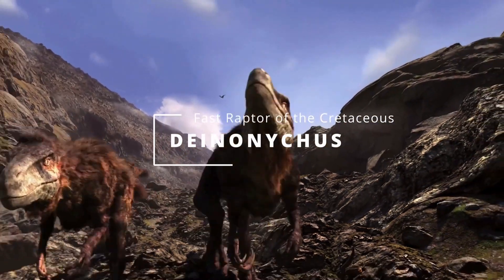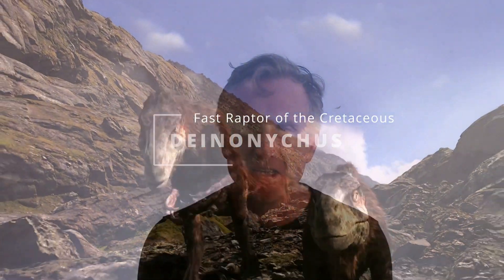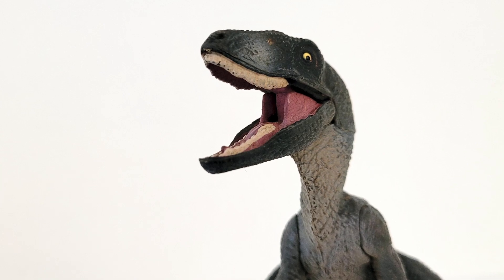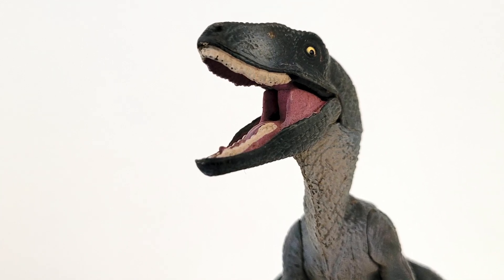Deinonychus. Light, small, fast, big eyes that missed nothing. This was Deinonychus. Check those big eyes out. Light, fast, agile, with a big brain and big eyes.